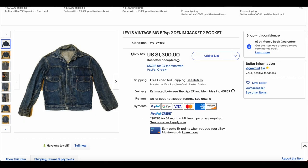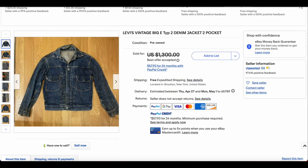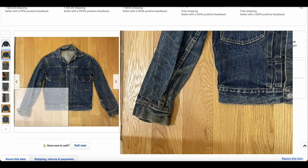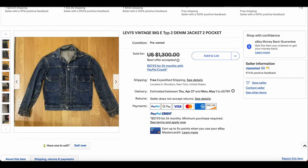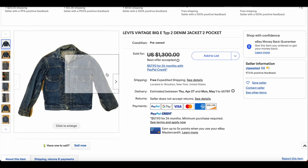At number 8, we have this Type 2 Big E Denim Jacket. We have this pretty regularly on this list. I'm going to guess this is probably a smaller size. Looks like it's generally in pretty good condition. It doesn't seem like there's any major issues or wear. There's the rivet on the sleeve. Pit to pit, we're looking at like 36 inches here. Quite small, which does reflect in the price. This one also sold for $1,250.